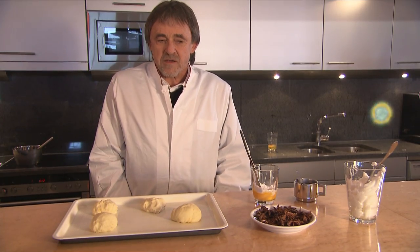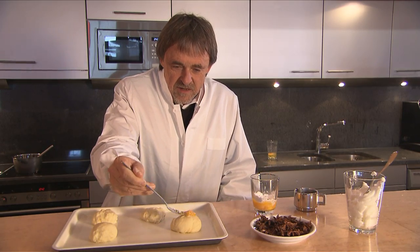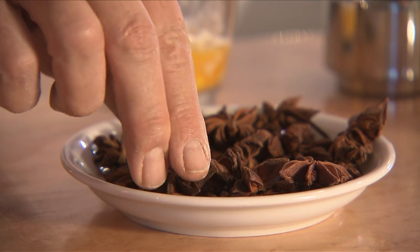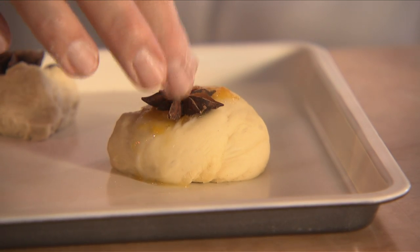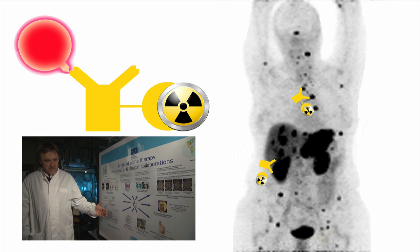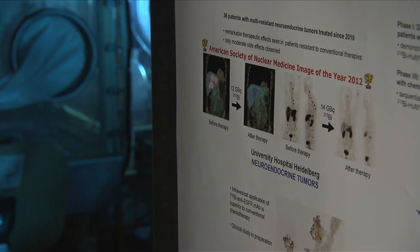In order to bring the alpha emitter to the tumour cells, we use different complexing agents connected to the antibody or peptides, which can be simulated like this. These complexing agents are used to connect the different types of alpha emitter to the antibody or to the peptide, which can be simulated by this system shown here. We try to demonstrate that our technique is applicable on different kinds of cancer — breast cancer, ovarian cancer, myeloma, and prostate cancer. We think we have demonstrated that a large variety of cancer types can be treated with this technique.